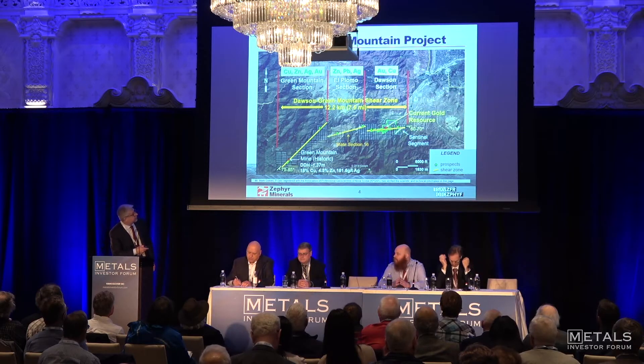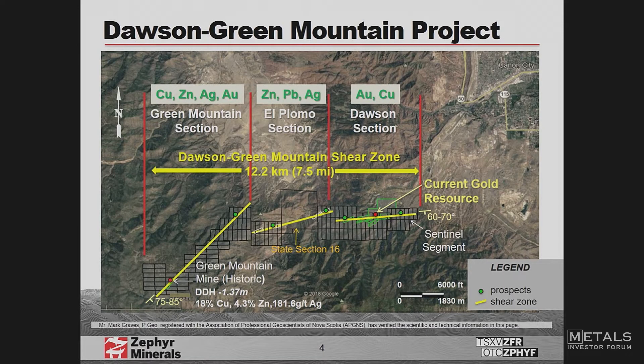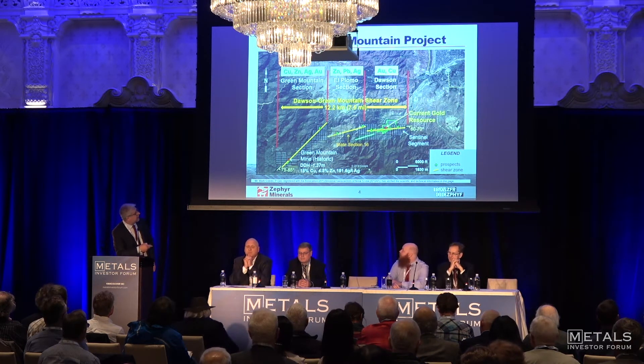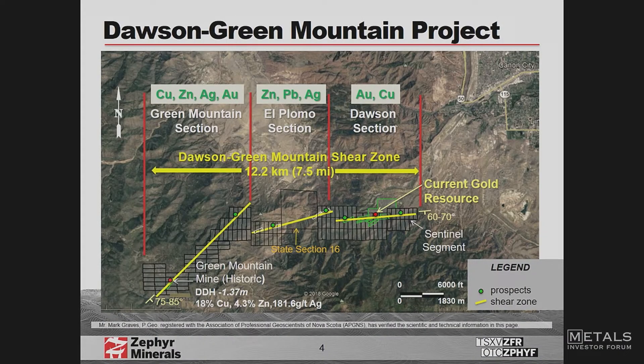We've done a couple of things. We picked up an additional 12 claims out to the east, ran some geophysics — we've got an anomaly out there — and ran some geochemistry, with some geochemical targets. We also looked at the Green Mountain Mine area. It's all one main structure, we believe, about 12 kilometres long — a very large mineralising system.